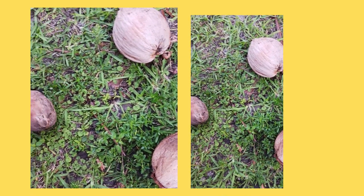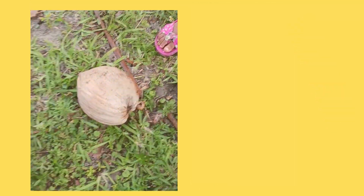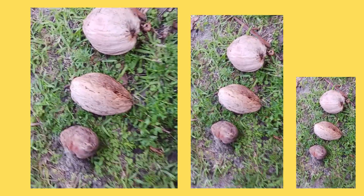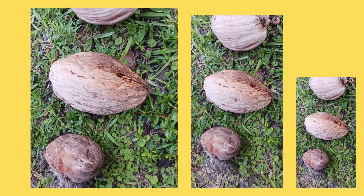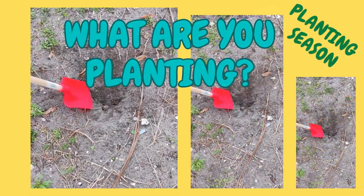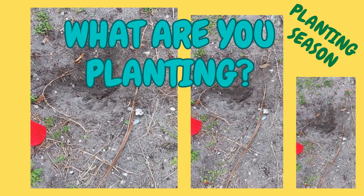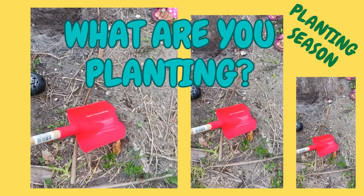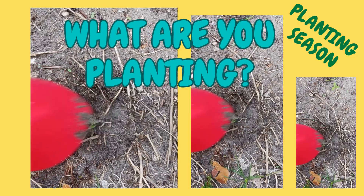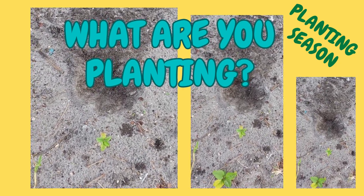Yeah, the bigger one. The big one. Which one is big, big? Now we've got big, bigger, small — we've got small, big, bigger.